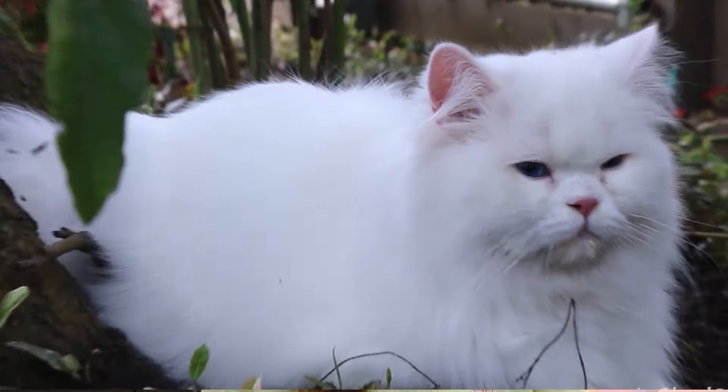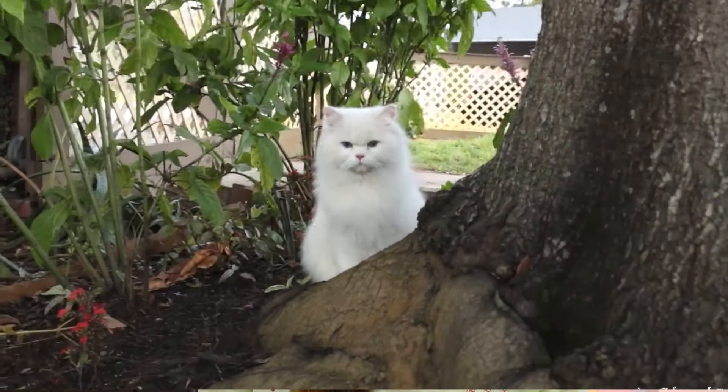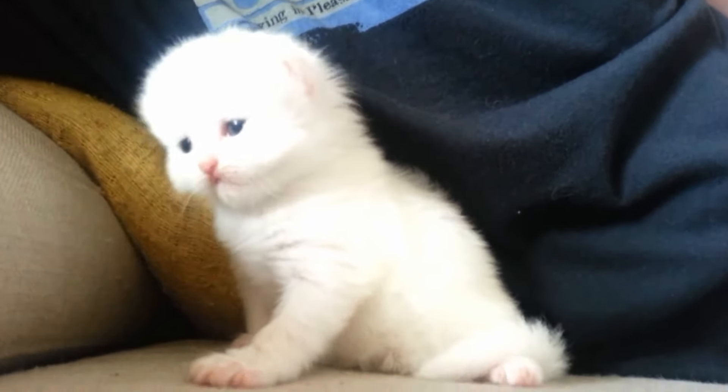Persian cats are available in many colors such as black, red, cream, and chocolate, but the most popular is white. If you want a more exotic cat, a toy version of Persian cats also exists, which is a little smaller than normal cats and has a slightly shorter coat.